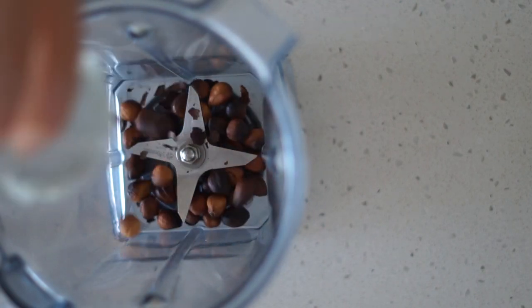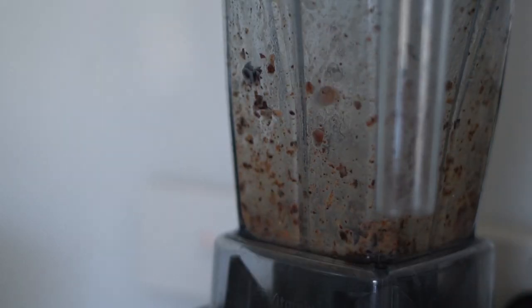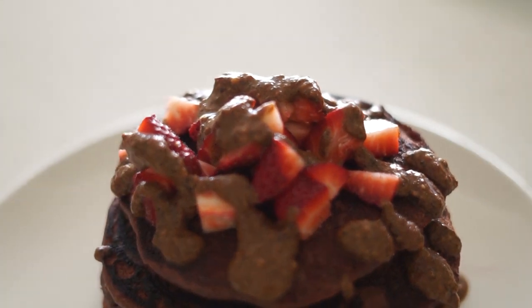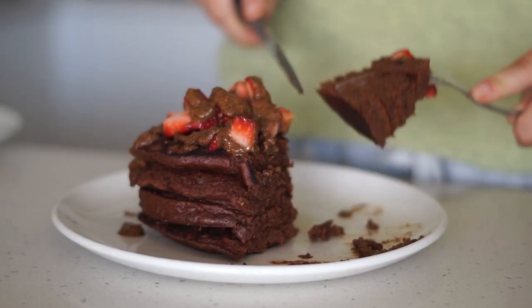The roasted hazelnut butter was made from roasted hazelnuts, almond milk, rice malt syrup, and salt, all blended together. That is how I made my breakfast this morning — it was certainly a very delicious and desserty way to start my day.